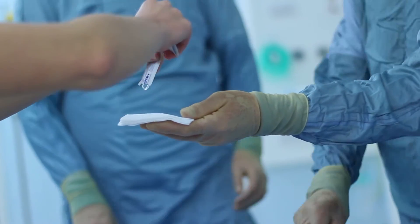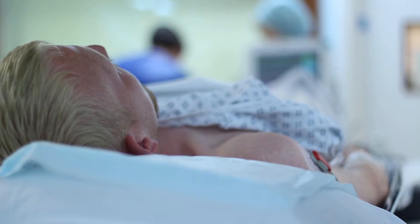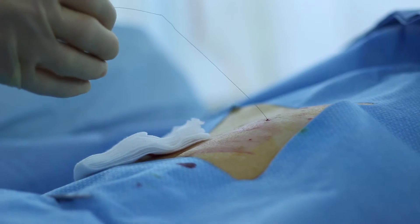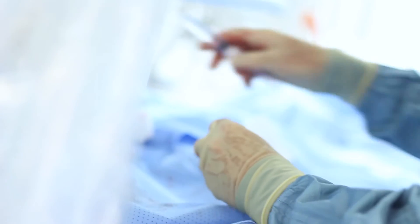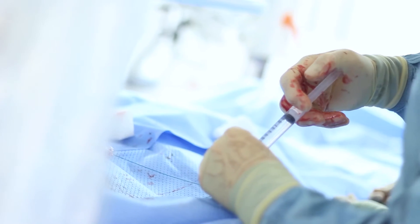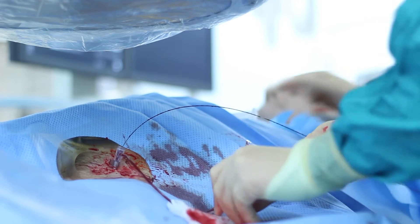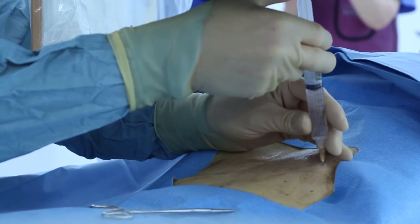If we can do a procedure with a local anesthetic, communicating with the patient, causing them absolutely minimal discomfort and minimal morbidity through a tiny little incision, that is by far the best way to do a procedure — rather than doing a big open incision where you're prone to lots of complications, the patient can have bleeding afterwards, they can get infection. So we think this is the safest way to do a lot of procedures for patients.